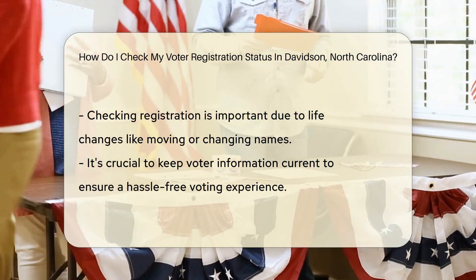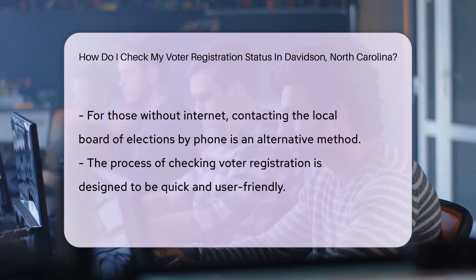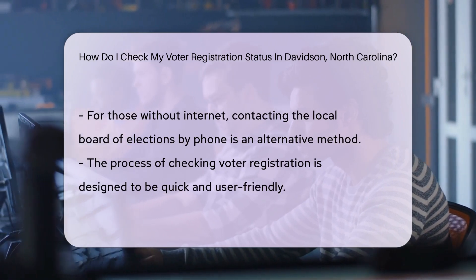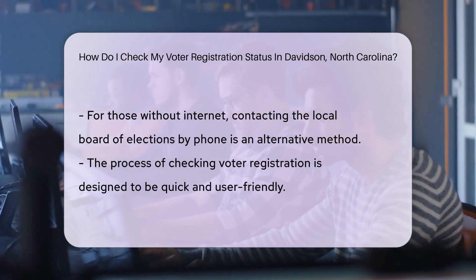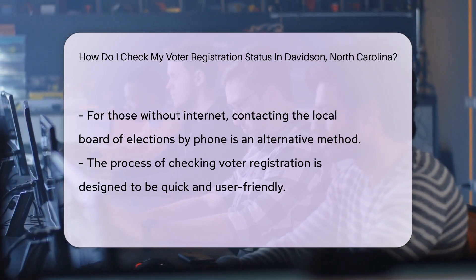Wondering why you should check? Life happens. Maybe you moved or changed your name. Keeping your voter info updated is key to a smooth voting experience. Don't have internet access? No problem. A quick call to the local Board of Elections works too — they're like the friendly neighbor of government offices.